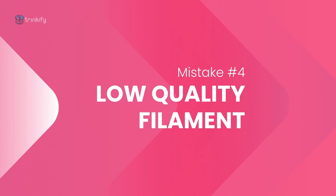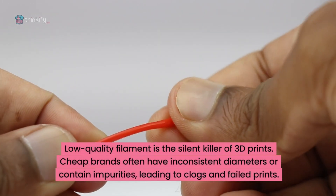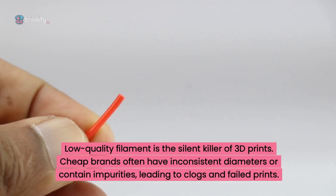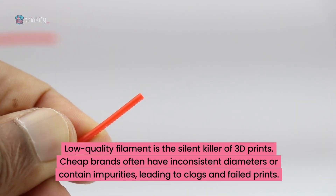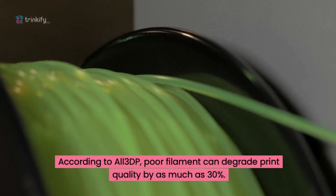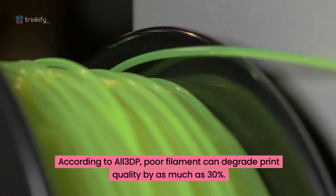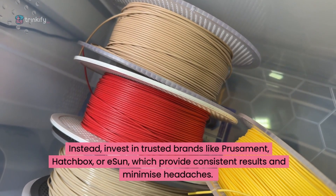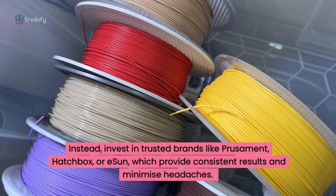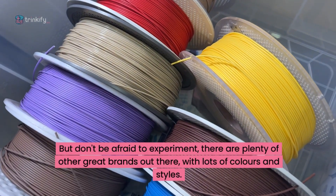Mistake 4: using low-quality filament. Low-quality filament is the silent killer of 3D prints. Cheap brands often have inconsistent diameters or contain impurities, leading to clogs and failed prints. According to All3DP, poor filament can degrade print quality by up to 30%. Instead, invest in trusted brands like Prusament, Hatchbox or eSun, which provide consistent results and minimise headaches. But don't be afraid to experiment — there are plenty of other great brands out there with lots of colours and styles.